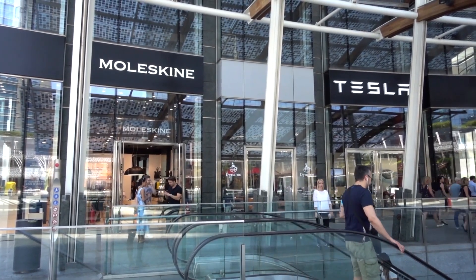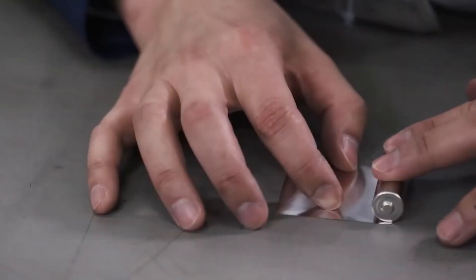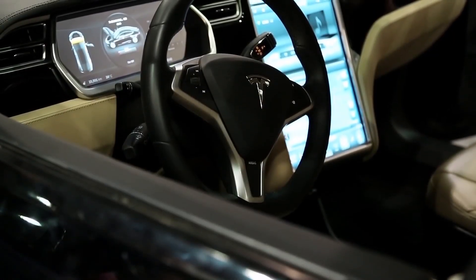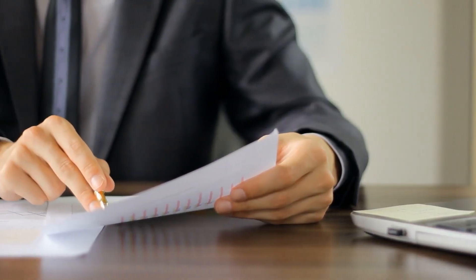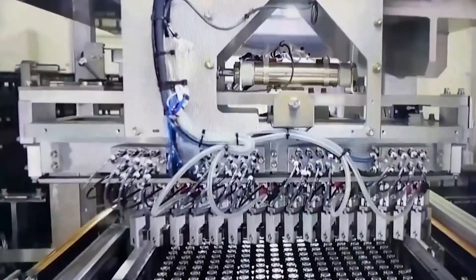Tesla has made significant progress in rethinking its battery cell and is well along the way to an expected improvement of 56% in Tesla's total cost per kilowatt hour. Tesla has announced that it is not trying to cut purchases from its suppliers, but encourages them to produce more. They are simply looking into creating a new model that could benefit all stakeholders. Tesla explains that it only wants to accelerate the growth in the battery scene.